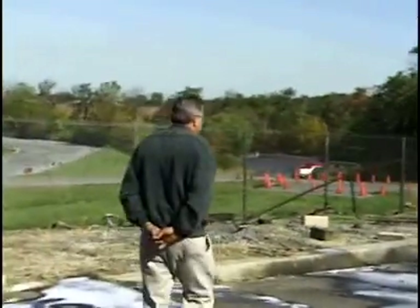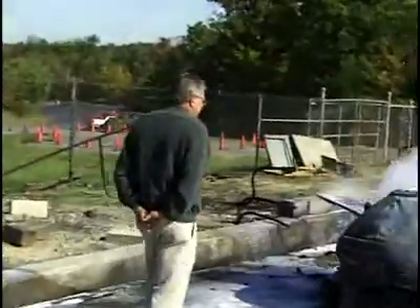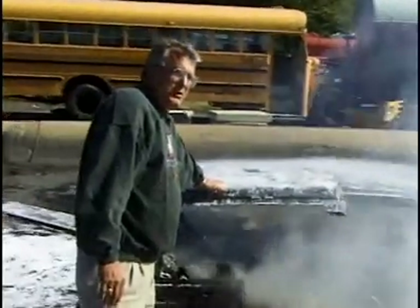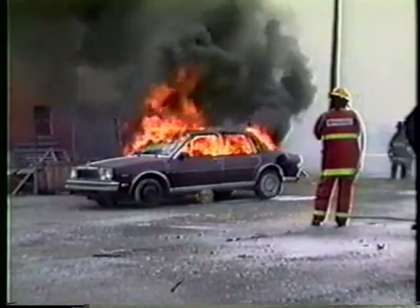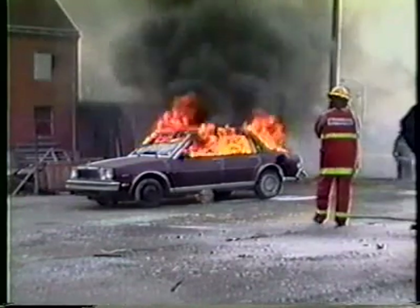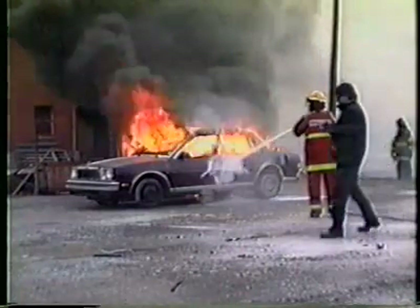PowerCool has cooled down this fire enough to put a hand on it. This car fire still has all the synthetic interior intact. Using one small forestry line, the flames were extinguished in about 12 seconds.